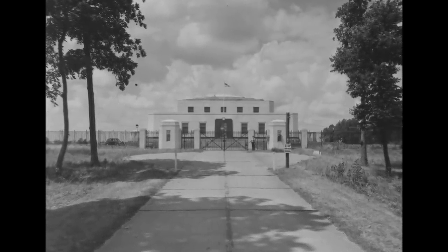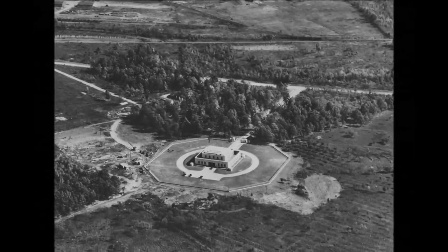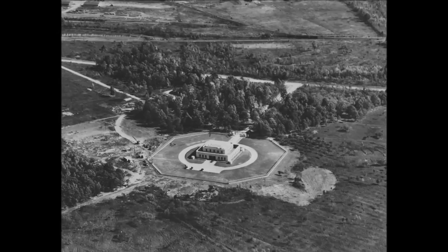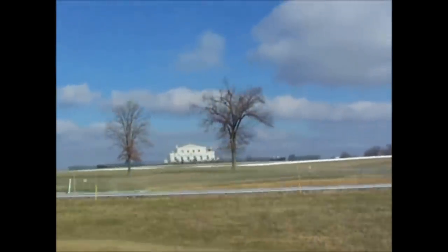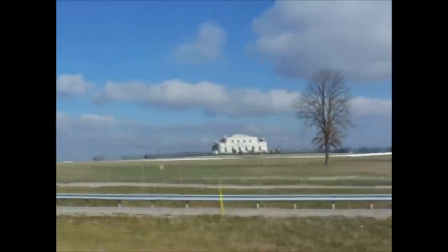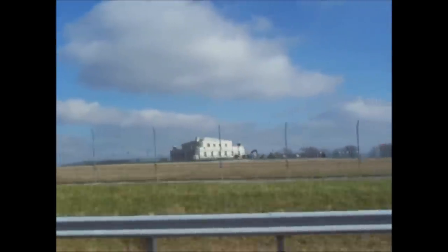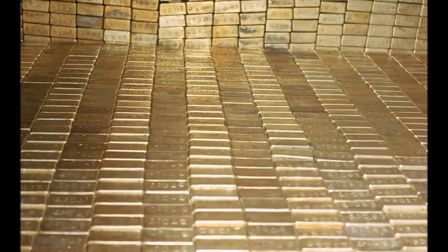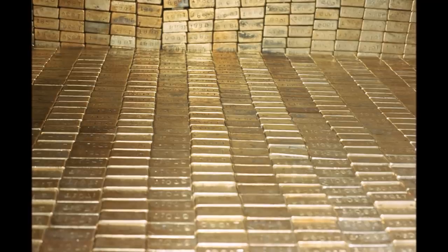There has long been skepticism about whether or not the United States' deep storage gold reserves are actually held within the vault walls of the U.S. Bullion Depository at Fort Knox, Kentucky. As a soldier, I was actually stationed at Fort Knox and drove by the depository twice a day for three years. I wanted to know if all the gold reserves the government says are stored there are actually there, and so my research began.